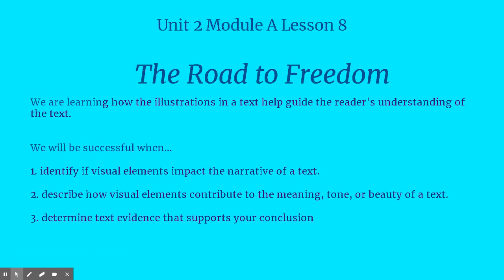Hi boys and girls, it's Ms. Manning here. Today we're going to be reading Chapter 8 of The Road to Freedom.